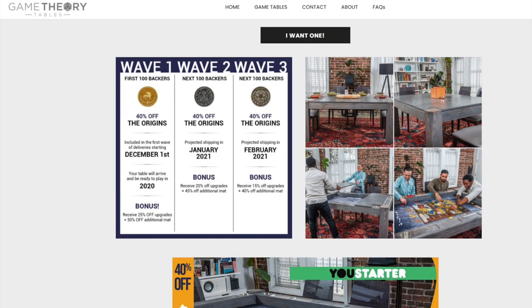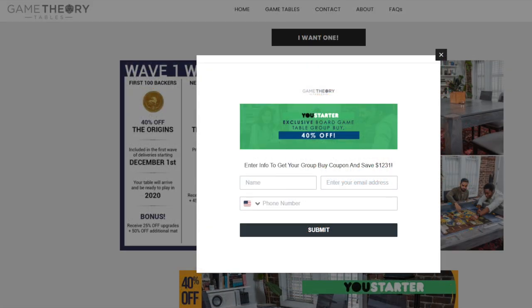If you're interested in all the costs — the standard table and the different options — there's a link in the description of this video that will bring you right to the spot. Click the 'I want one' button and, because you have this link, you're getting these tables 40% off, with the first hundred backers getting them by the end of 2020. When you click it, you'll enter your name, email address, and phone number, click submit, and get your coupon code immediately to put into the cart to see the true price after the discount.